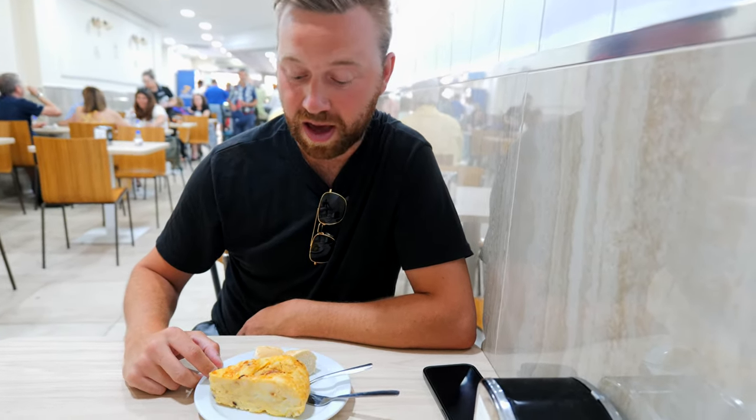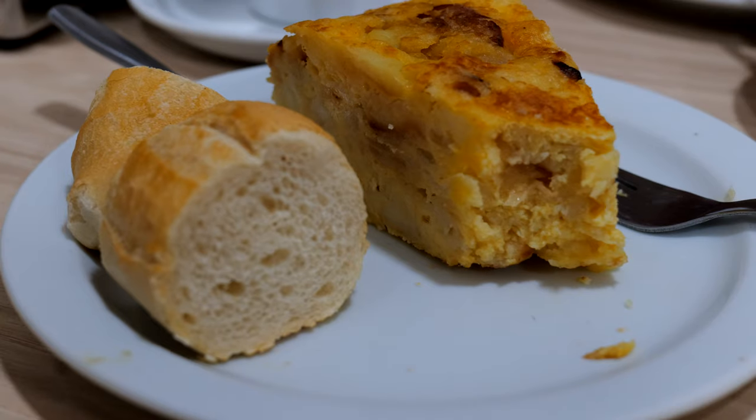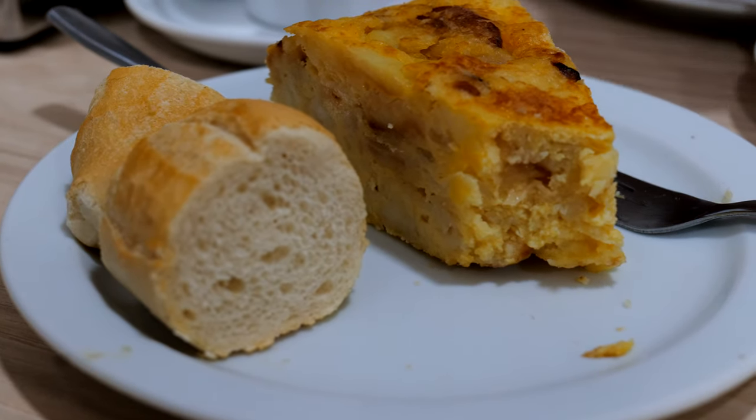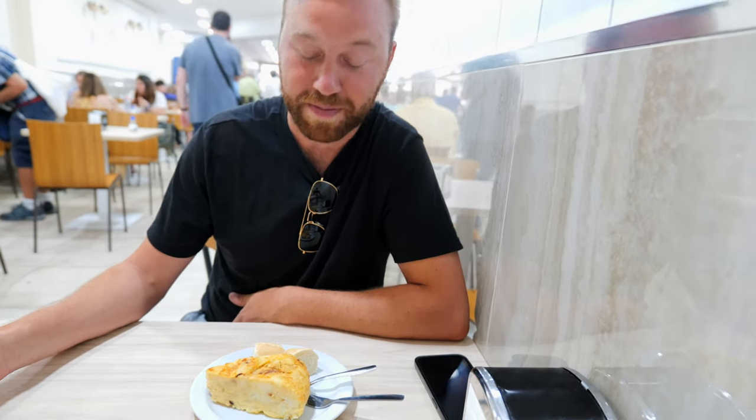The next dish we got is tortilla de patatas, which is a Spanish omelette. It might be one of the most popular dishes in Spain. Basically it's an omelette loaded with potatoes — this one actually has some ham in it as well. Another common addition is onion, which some people love and some people hate. It is one of my favorite dishes here and I absolutely love it.